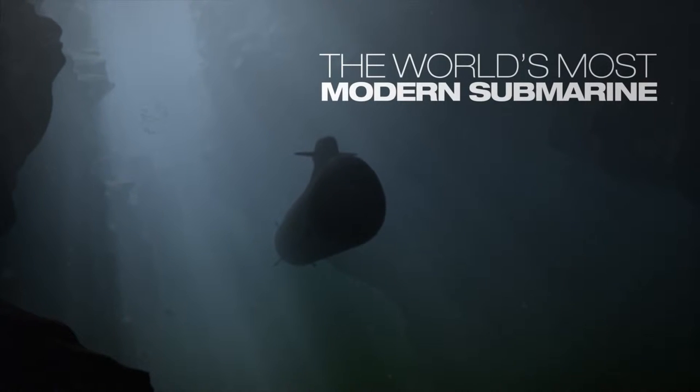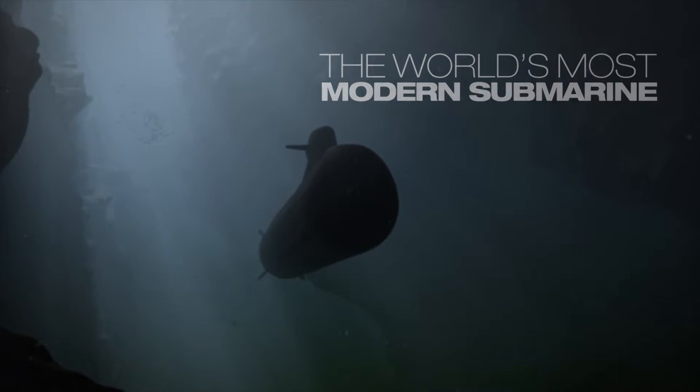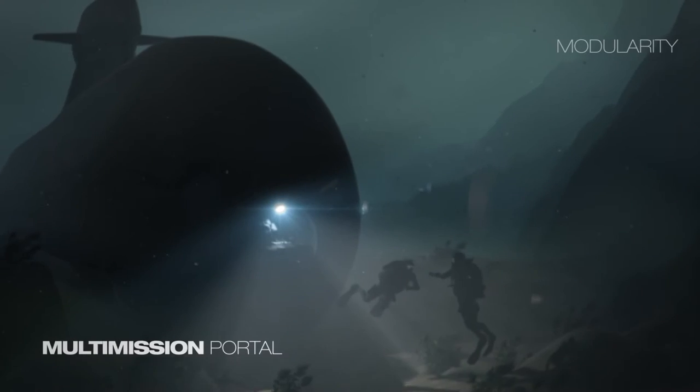Kalkums A26 is the world's most modern submarine, designed to meet future challenges. It features many innovative technologies and its modular design provides an amazing degree of operational flexibility.